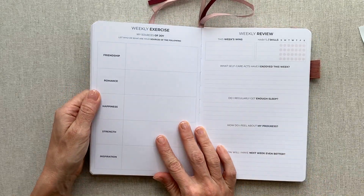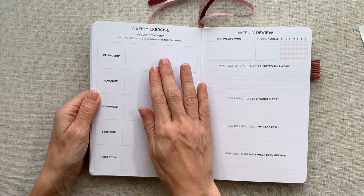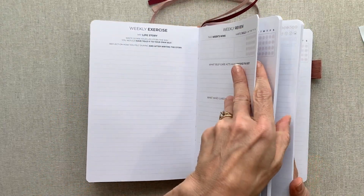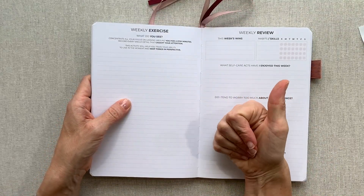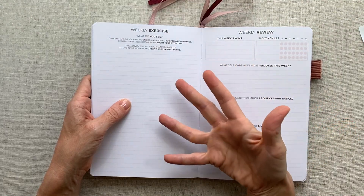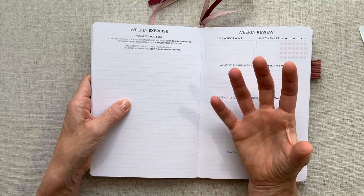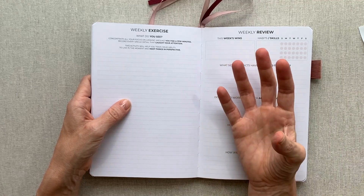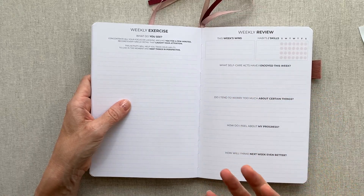I love the nature walk exercise — I know everything changes when I go walk outside, even when it's too hot; I generally always feel better afterwards. Another example: 'My sources of joy — list who or what are your sources of friendship, romance, happiness, strength, and inspiration.' This planner could serve as your goal planner, gratitude journal, and general journal all in one because there's a lot of journaling daily and weekly.